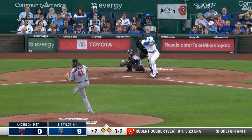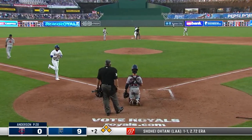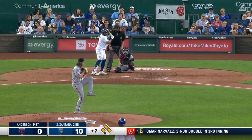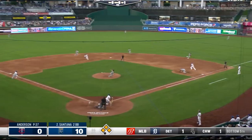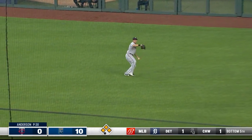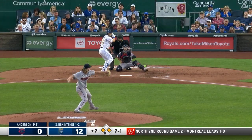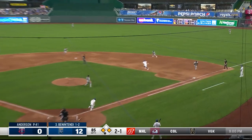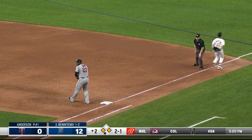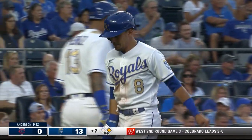Michael Taylor — to right field, that's a beautiful piece of hitting. In comes Gutierrez. It's 10-0 Royals. Carlos Santana hits sharply into right field — that will score at least two. 12-0 KC. To the right side, Gordon goes to second, and they won't get Benintendi. Checking in from third is Nicky Lopez to make it 13-0.